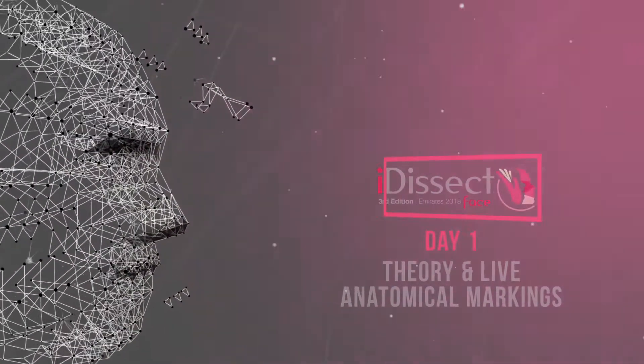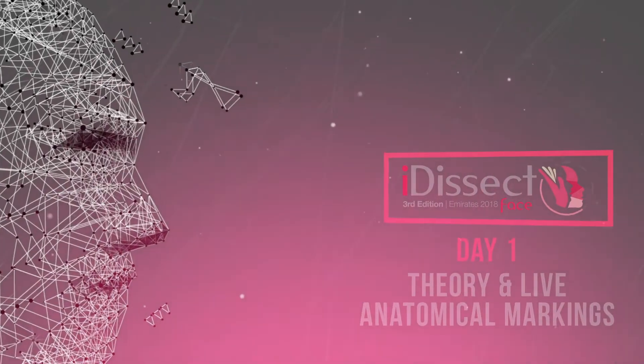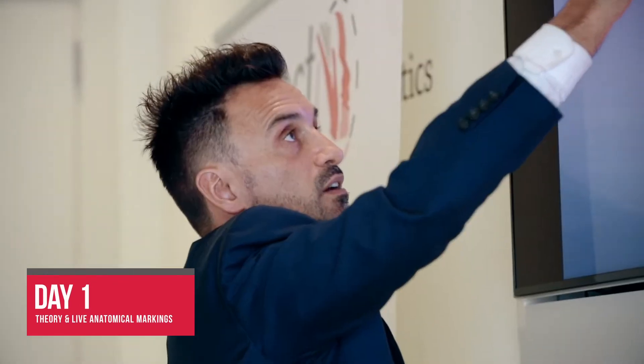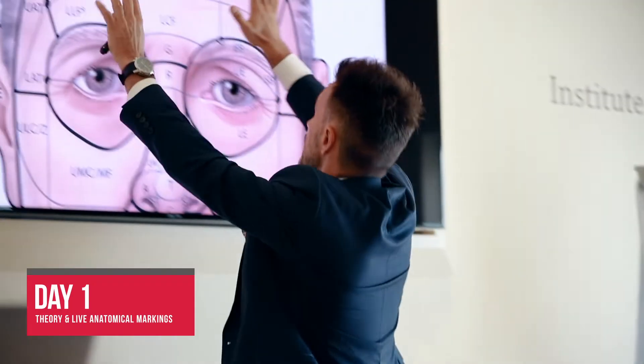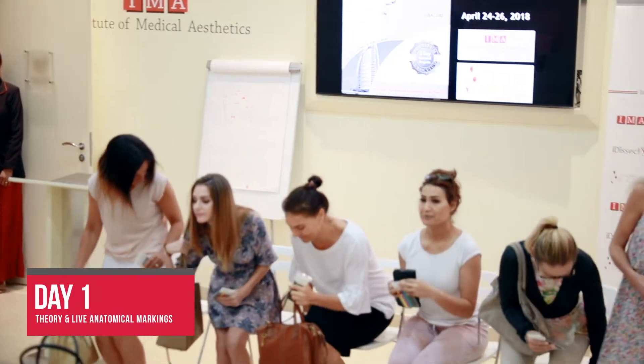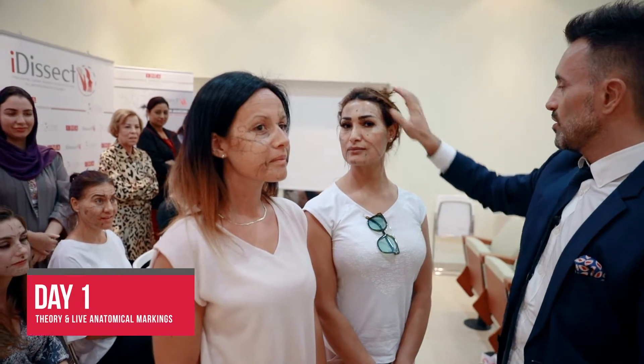During the three-day course, participants consolidate practical skills for procedures in facial aesthetics. Day one is dedicated to theory, explaining the correlation between anatomy knowledge and techniques for fillers, toxins, threads, PRP, and fat. The first day is concluded with a live anatomical marking contest on live patients.